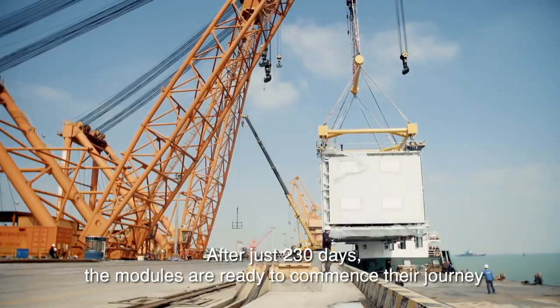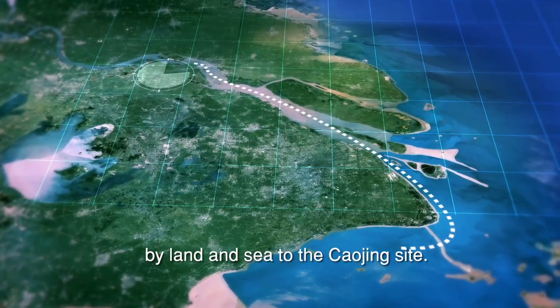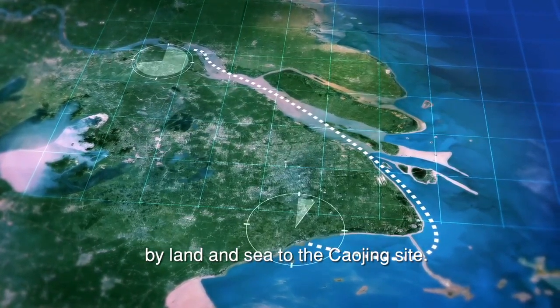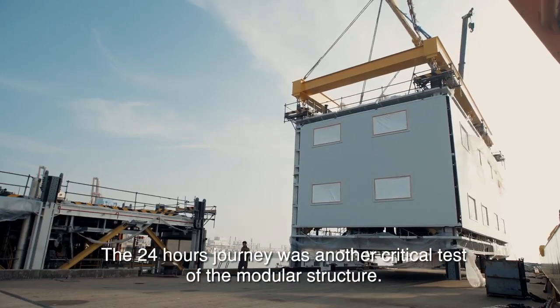After just 230 days, the modules are ready to commence their journey by land and sea to the Chao Jing site. The 24-hour journey was another critical test of the modular structure.